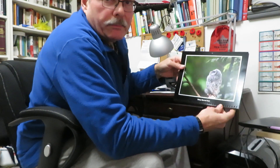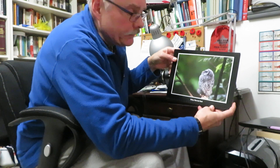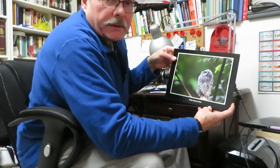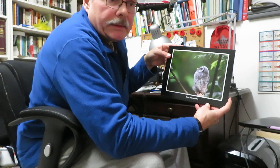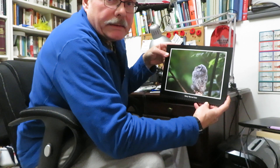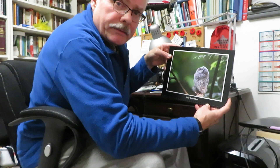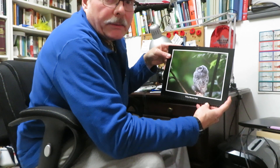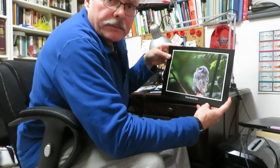Next, a baby barred owl. This is also Burn Creek right here in Burnaby. It's amazing what this little urban creek produces in terms of wildlife. This attracted huge numbers of photographers to the point that the city of Burnaby actually had to put up signs asking people to please stay on the trails — photographers were getting off the trails and trampling things. There were several of these owlets, and their parents were around.